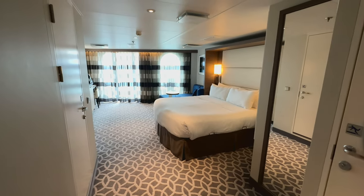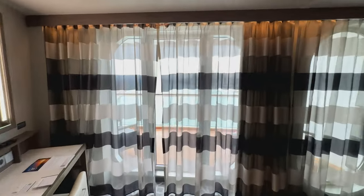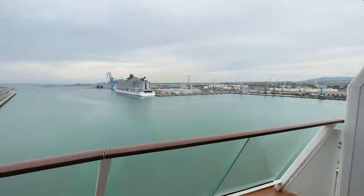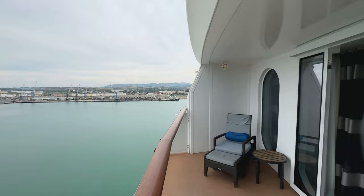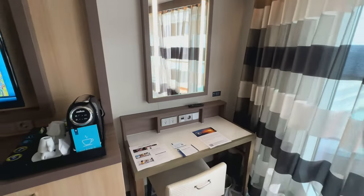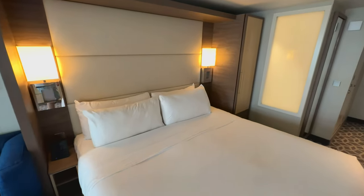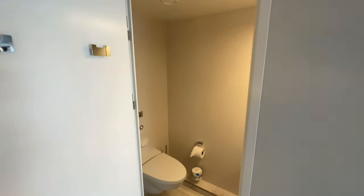This was the first time that we've ever booked a suite — we had an aft-facing junior suite at the back of the ship. Our room was very large, probably double the size of a normal stateroom cabin. It had a very large balcony with two chairs, and the shower and toilet were separated into two different rooms, which made it handy for getting ready. Overall the room had a lot of storage, and our stateroom attendant Marjorie was excellent.